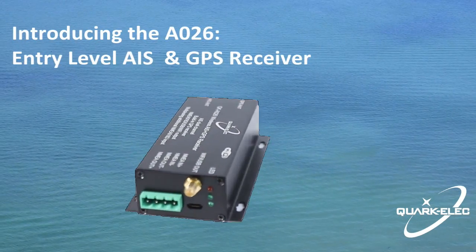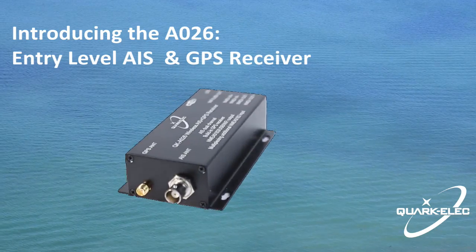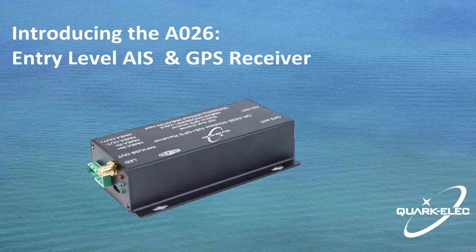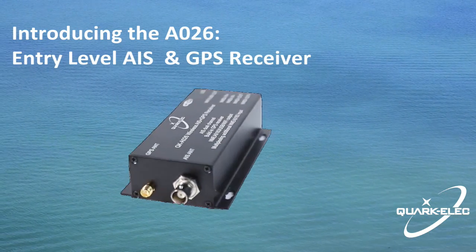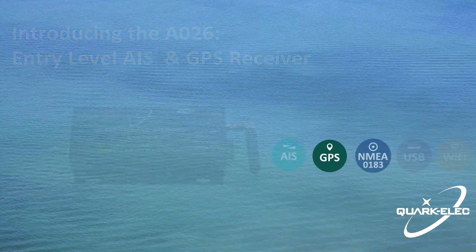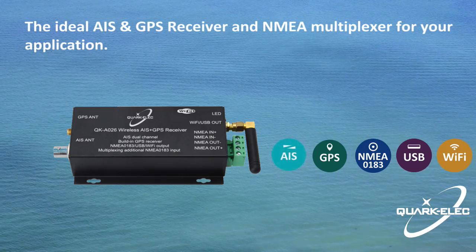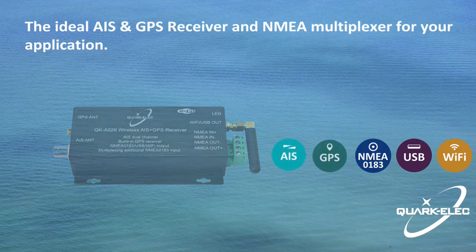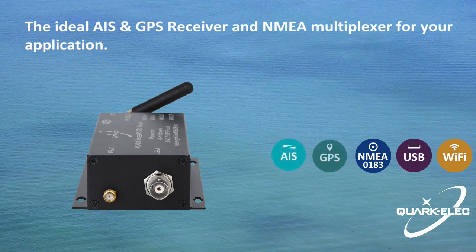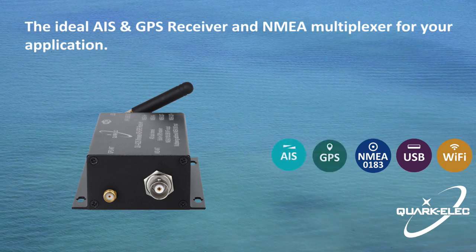The A026 is an entry-level AIS receiver from Quark-Elec. Together with the A024, both are problem-solving devices. The A026 could be a perfect choice for any boater looking for an easy way to get AIS target GPS position and other sailing data to a navigation app running on a tablet, smartphone, PC, or multi-function display. Like the A024, the A026 provides a portable and user-friendly way to get AIS data transmitted from nearby ships.